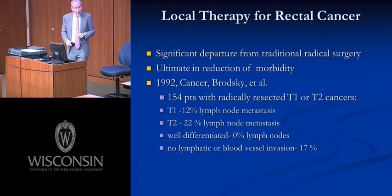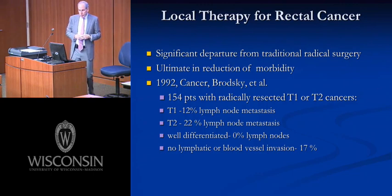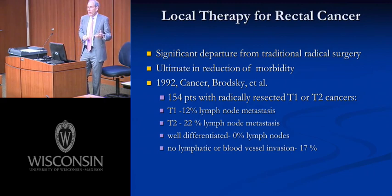Let's shift gears to talk about local treatment for rectal cancer — a significant departure from traditional radical surgery. There's no doubt that a transanal excision carries significantly less perioperative morbidity. As noted, there are no new ideas — this is how we started treating all rectal cancers in the 1820s. The question is: are there some patients with rectal cancer who don't need a radical excision?